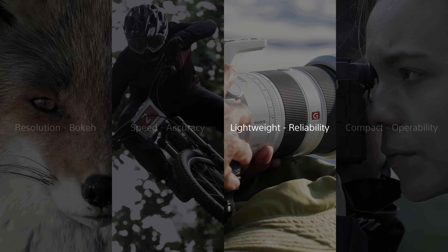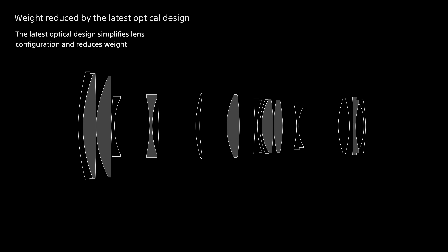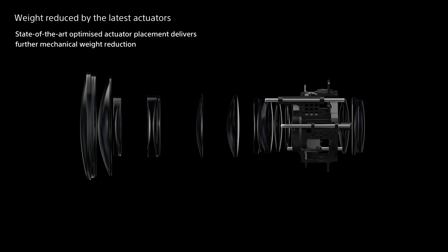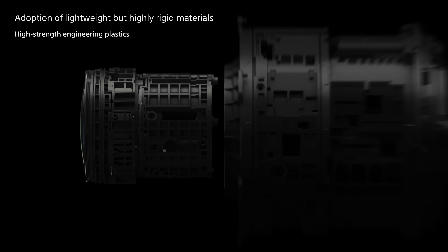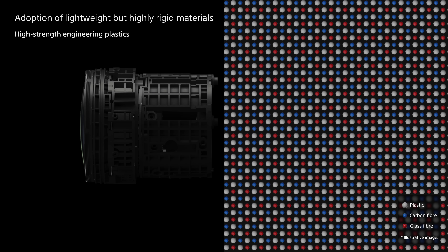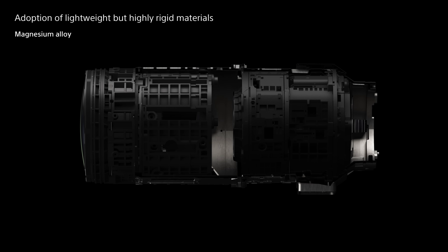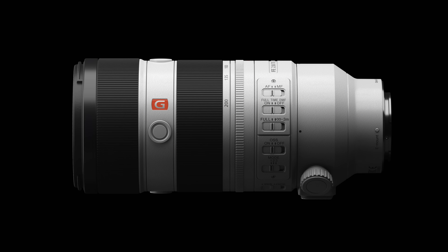Achieving light weight for easy carrying and shooting while ensuring reliability for use in any environment can also be challenging. State-of-the-art elements such as XA lenses and highly efficient XD linear motors deliver lightweight optics. Advanced materials achieve light weight with high strength — high strength engineering plastics are blended with carbon and glass fiber to achieve higher strength than ordinary plastics. And a lightweight but rigid magnesium alloy ensures high reliability while reducing overall weight. Sony's development of various proprietary technologies has enabled substantial weight reduction while ensuring reliability.